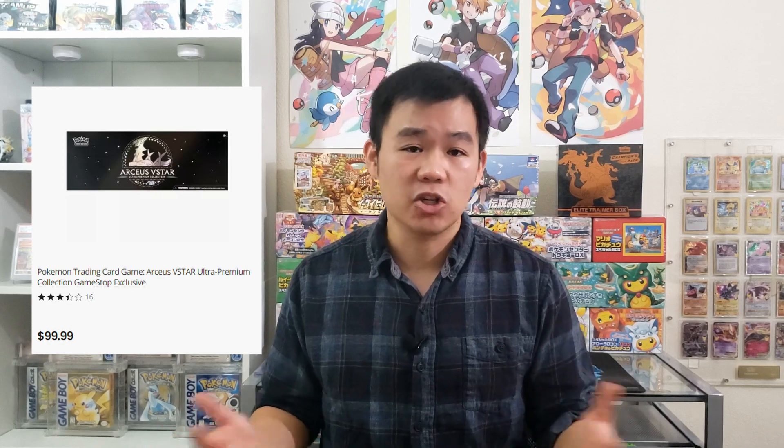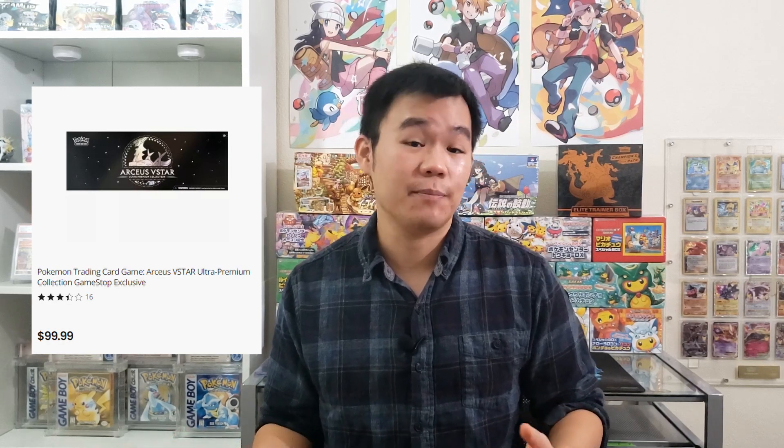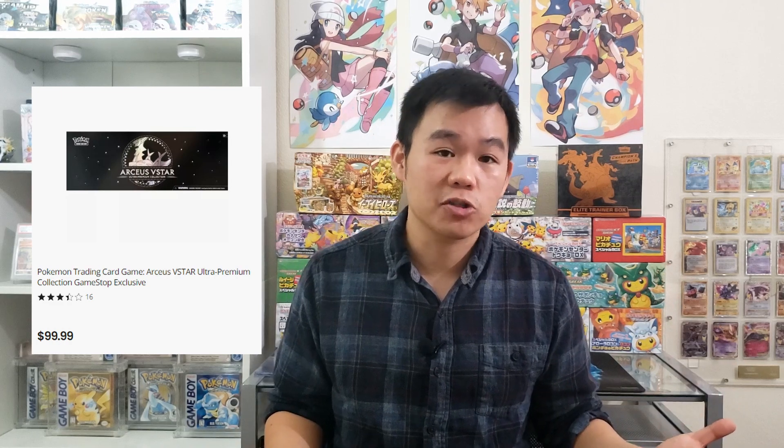The other big store exclusive is the Arceus Ultra Premium Collection from GameStop. This one is $100, and it's pretty much an exact copy of the Charizard Ultra Premium Collection except instead of Charizard cards you get Arceus cards. It's pricey at $100, but if you can't find the Charizard Ultra Premium Collection, any kid would also be happy to receive the Arceus Premium Collection — it's a super cool box as well.